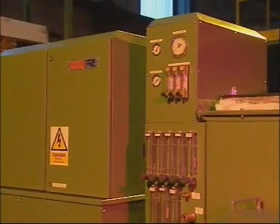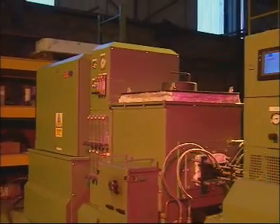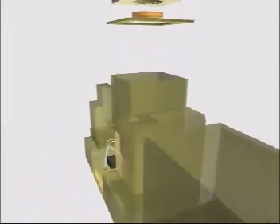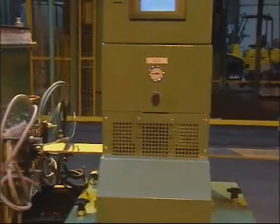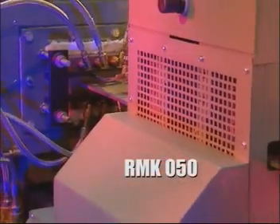The new Rautomid RMK continuous casting machine was launched in May 2000 to supersede the hugely successful RMJ. The RMK's design is a result of extensive research and cooperation between Rautomid's design team, RMJ customers and the Glasgow School of Art. It's available in two models, the RMK-030 and the RMK-050.